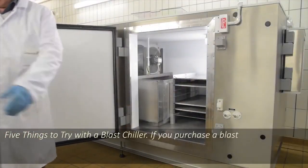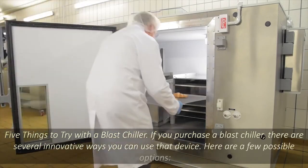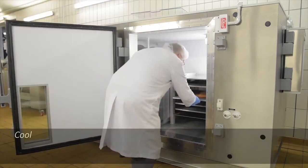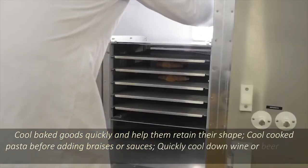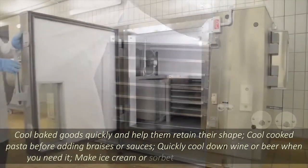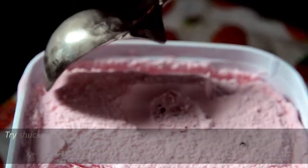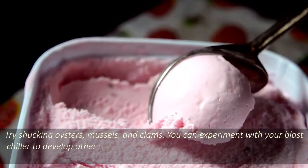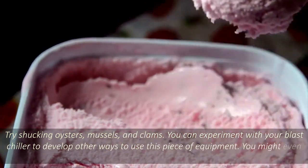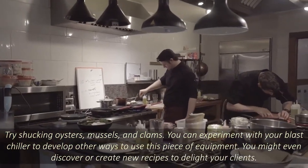5 things to try with a blast chiller. If you purchase a blast chiller, there are several innovative ways you can use the device. Here are a few possible options: cool baked goods quickly and help them retain their shape; cool cooked pasta before adding braises or sauces; quickly cool down wine or beer when you need it; make ice cream or sorbet with extra smooth textures; try shucking oysters, mussels, and clams. You can experiment with your blast chiller to develop other ways to use this piece of equipment. You might even discover or create new recipes to delight your clients.